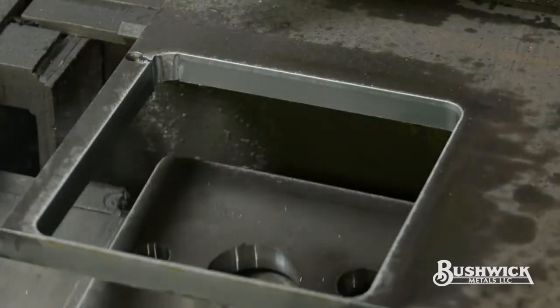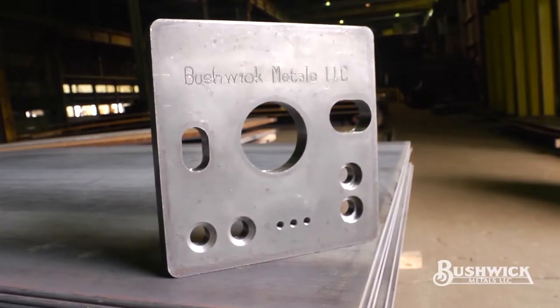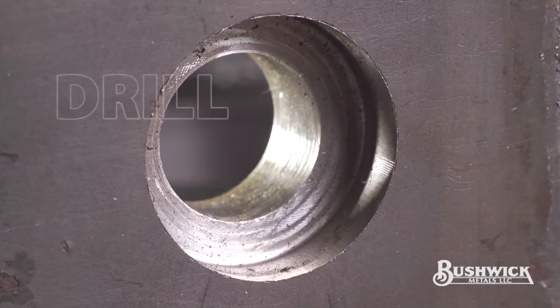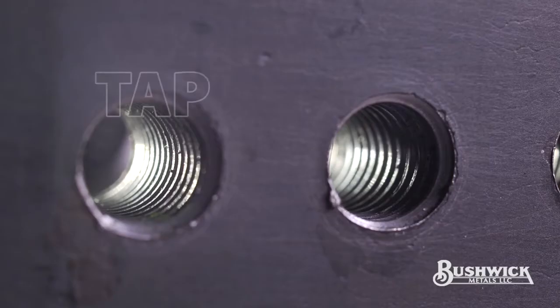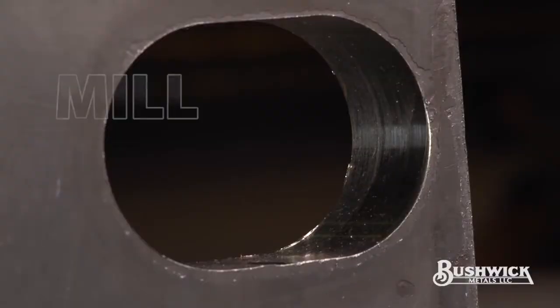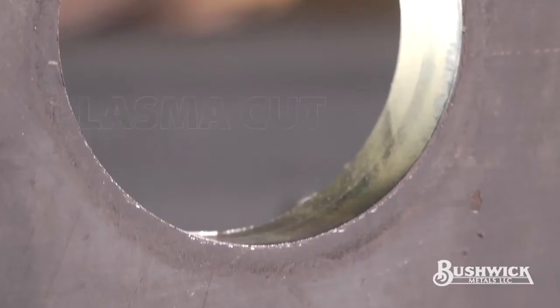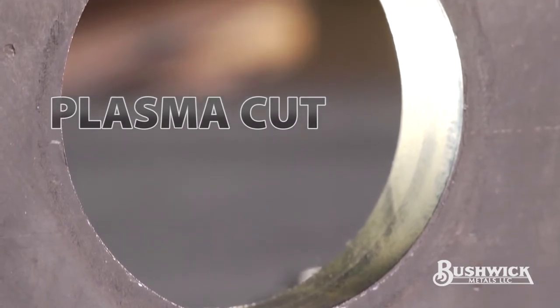This sample piece took only 4 minutes to produce. Notice the precise quality of each process — 4 minutes to drill, tap, countersink, mill, scribe, and plasma cut, all with extreme accuracy.